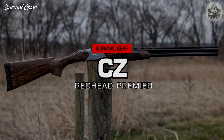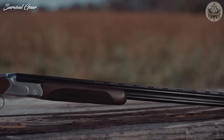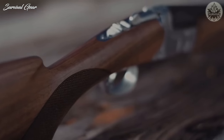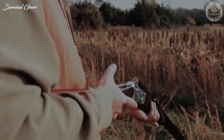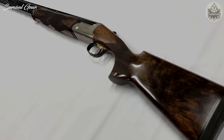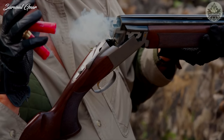CZ Redhead Premier: The Redhead Premier from CZ is an excellent value for an over-under shotgun. For just over a grand, this gun offers a one-piece CNC machined receiver with a silver-satin chrome finish and stylish engraving, auto-ejectors, and a well-designed, stylish Turkish walnut stock. Available in 12, 16, and 20-gauge.